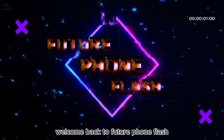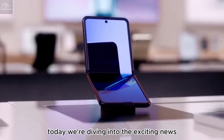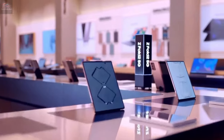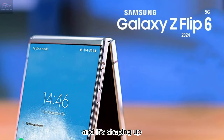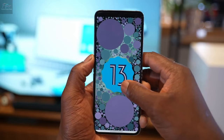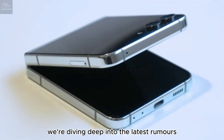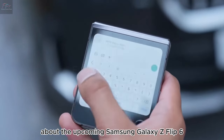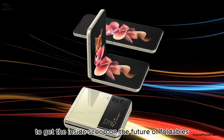Hey everyone, welcome back to Future Phone Flash. Today we're diving into the exciting news. Are you ready to flip your smartphone experience? The Samsung Galaxy Z Flip 6 is just around the corner, and it's shaping up to revolutionize the way we think about foldable phones. In today's video, we're diving deep into the latest rumors, features, and everything we know about the upcoming Samsung Galaxy Z Flip 6. Stay tuned to get the inside scoop on the future of foldables.